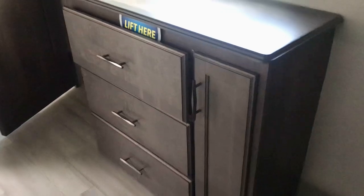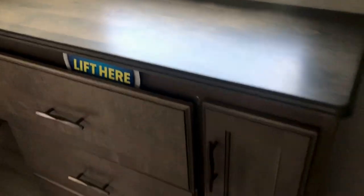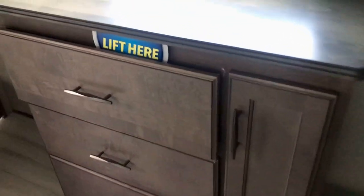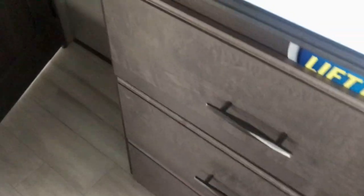Look at that chest of drawers — it says 'lift here.' You've got a little hidden compartment there. Since there won't be that sign in use, you might have your jewelry or some valuables in there and somebody coming in won't know to lift it. Nice chest of drawers. And look at this big closet right here — it's a place you can hang stuff up or you can use it for a washer and dryer. There's a lot of space. You've got plenty of closet space up front with those doors as well.